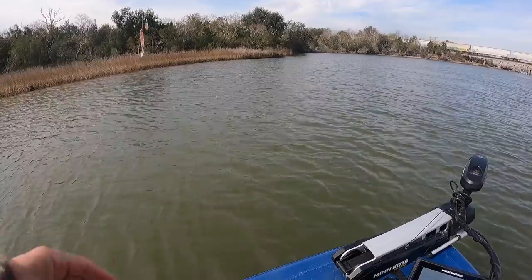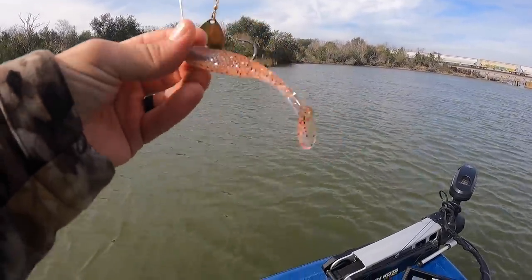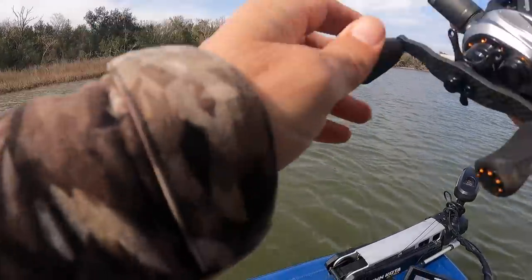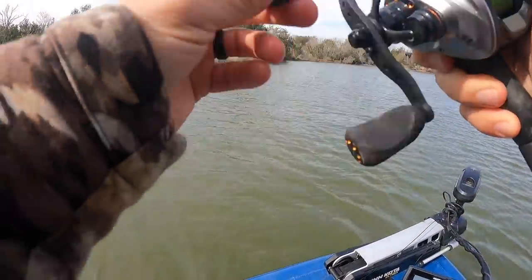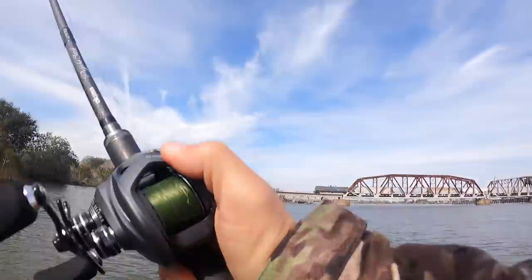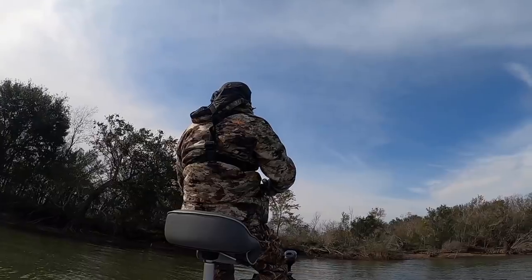I'm throwing one of my favorite search baits — this H&H gold freshwater jig spinner with a quarter-ounce Death Grip jig head and a Shrimp Creole Matrix Shad. I'm noticing we've got a really good drop-off here, so I'll probably be switching back and forth between this and some Texas rigs. That's the end of the train — it'll get quieter around here.